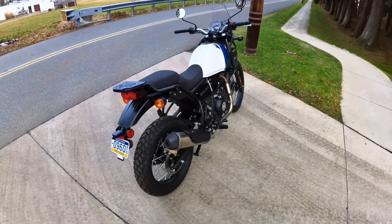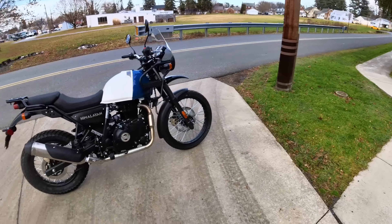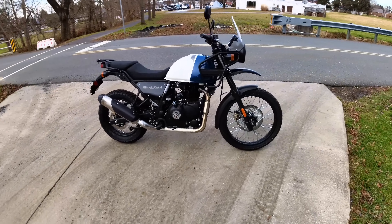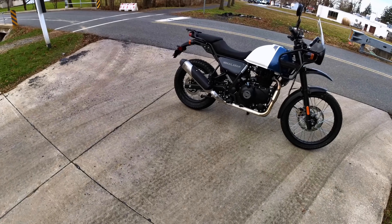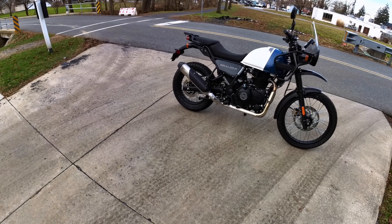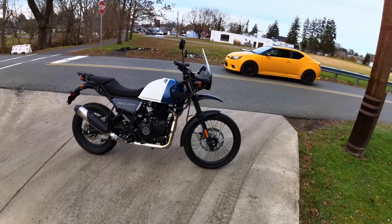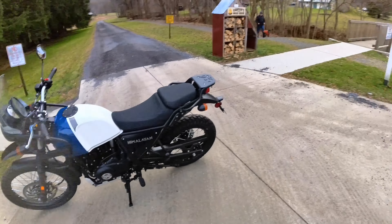If I owned one, I would do a lot of dirt roads. You're not going to be able to tackle really difficult single tracks, but for general off-road exploration it's well suited.